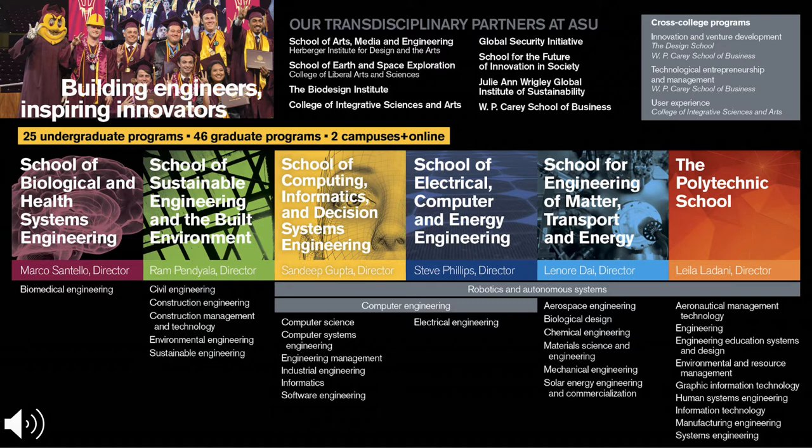The last school is located at the Poly campus in Mesa. Within the Fulton Schools we offer 25 undergraduate degree programs and 46 graduate programs, spanning both campuses and online.